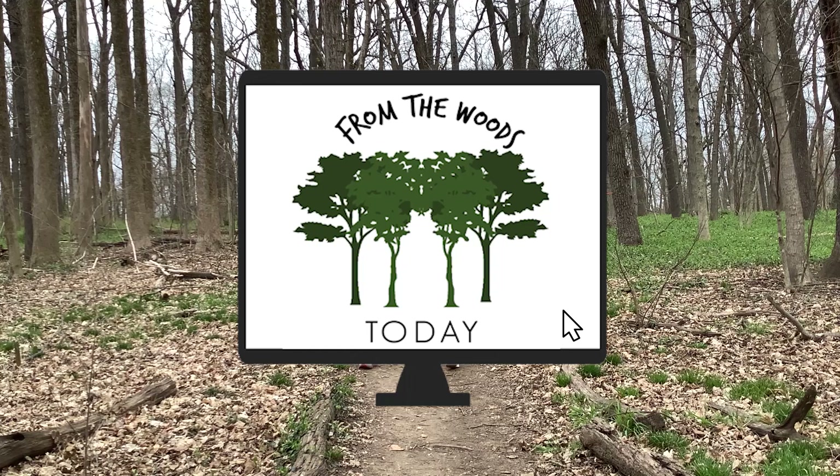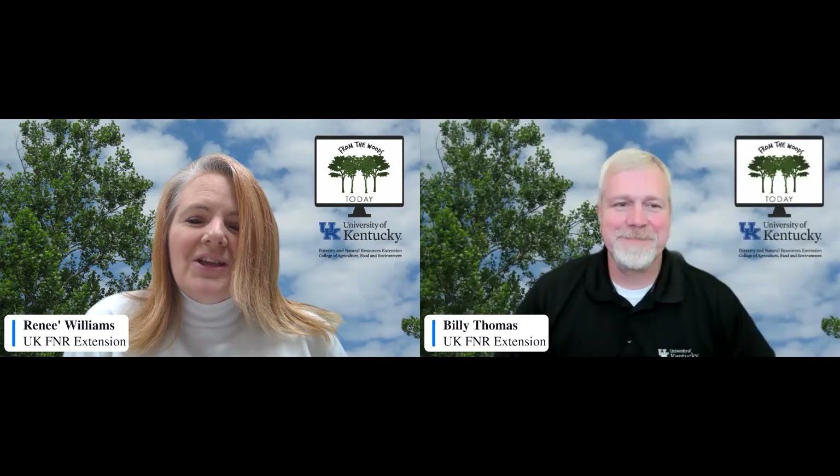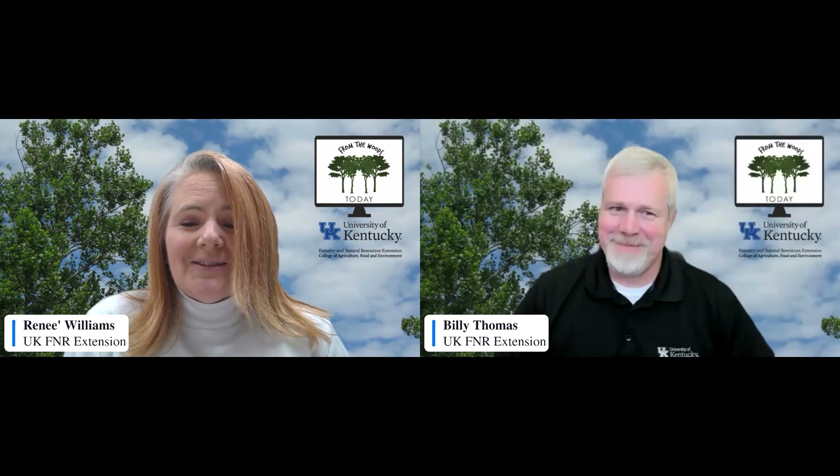Hi, I'm Renee Williams, and I'm Billy Thomas, and welcome to another edition of From the Woods today. We have some really important topics going on today.